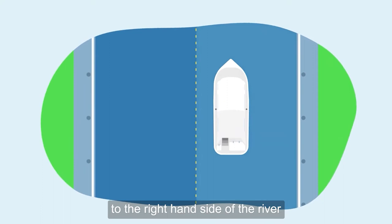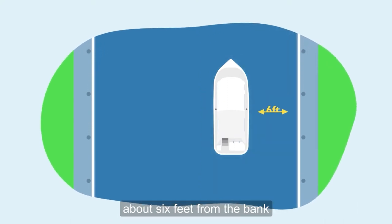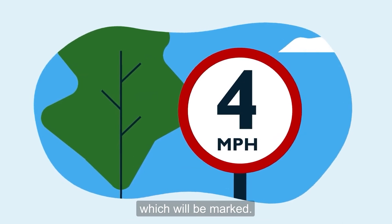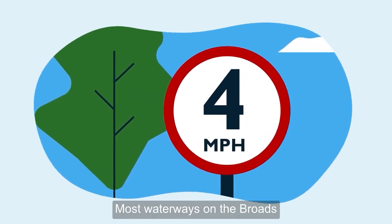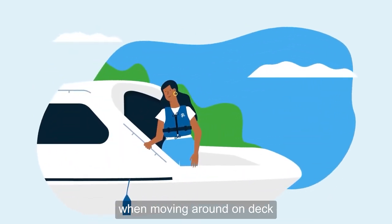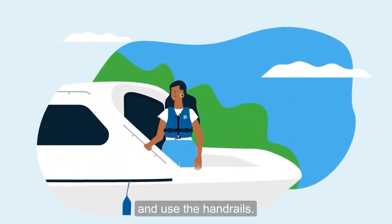You should always keep to the right-hand side of the river, about six feet from the bank, and observe the speed limits which will be marked. Most waterways on the Broads have a speed limit of four miles per hour. You should always wear your buoyancy aid when moving around on deck and use the handrails.